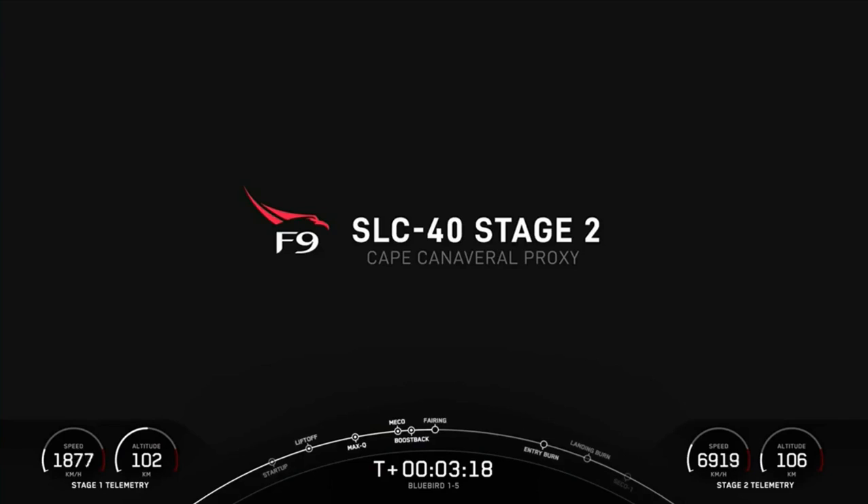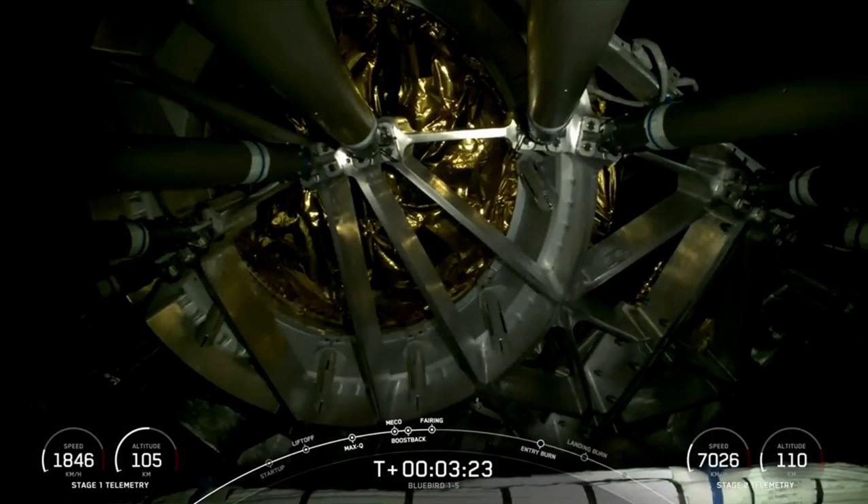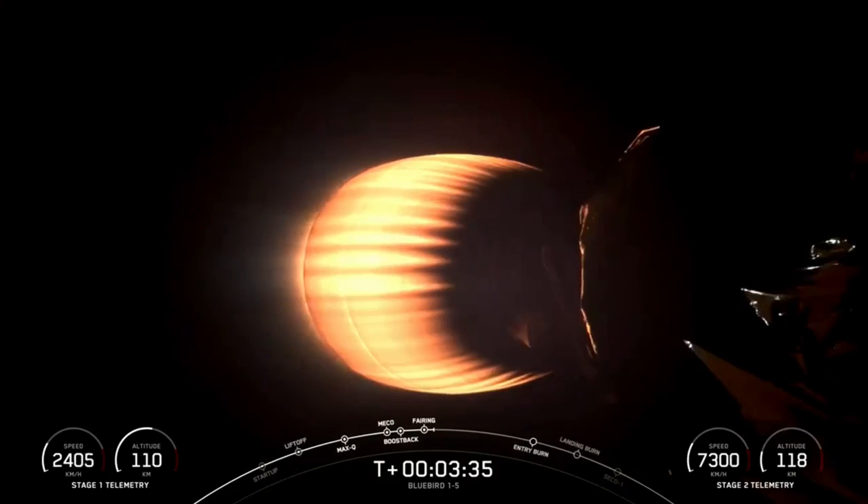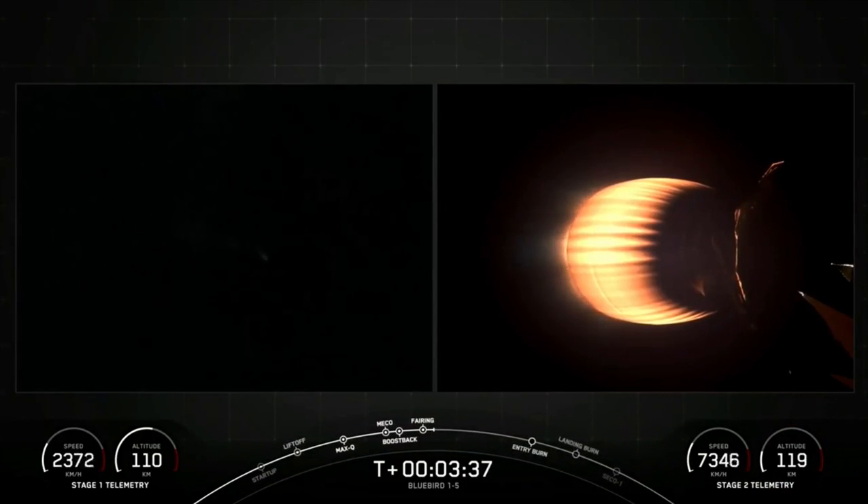Fairing separation confirmed. We will be attempting to retrieve these fairing halves once they fall back to Earth with our recovery vessel, Go Cosmos. Coming up next, we will have boost back shutdown right on time. Both vehicles are on nominal trajectory.